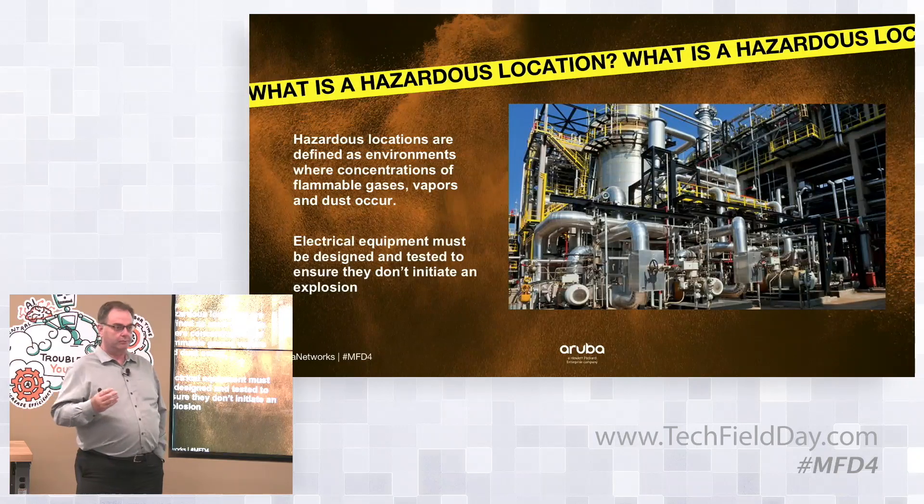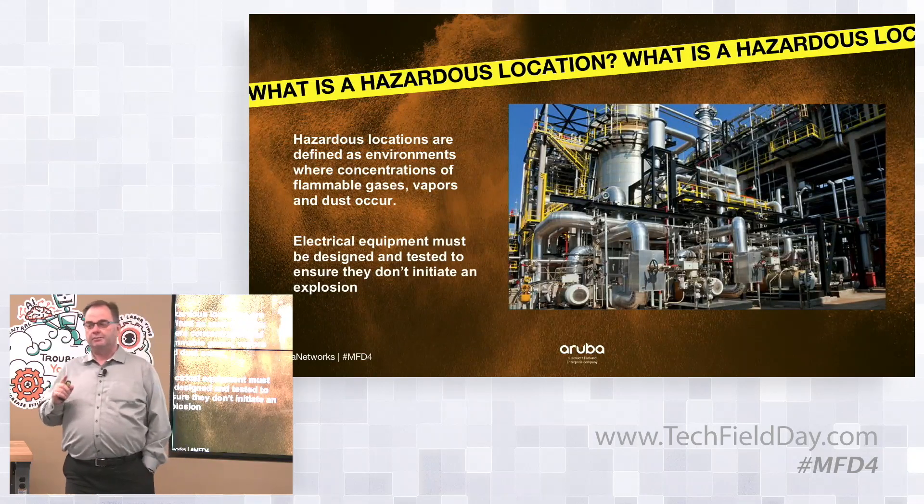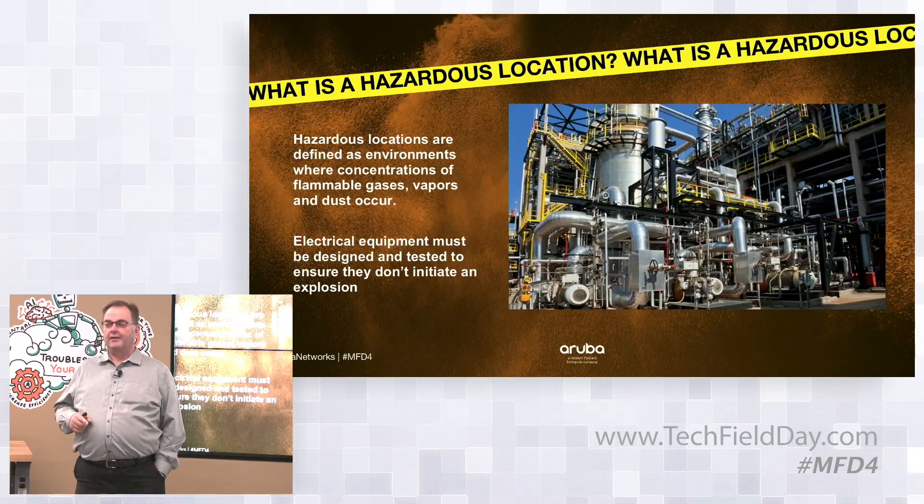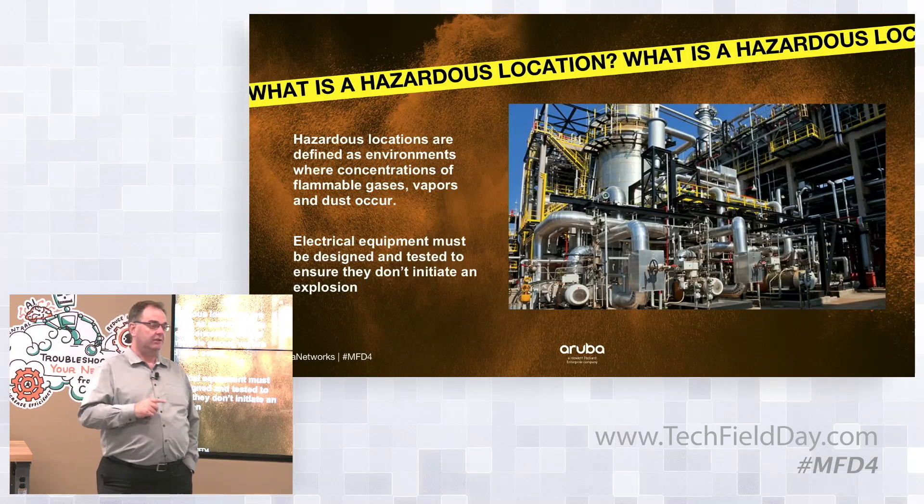One of the terms that gets thrown out is 'explosion proof.' Explosion proof does not mean that the device will survive an explosion — it means that the device will not initiate an explosion.